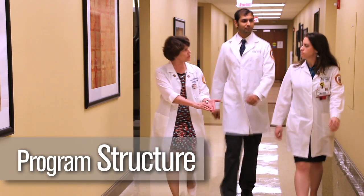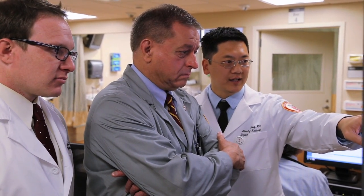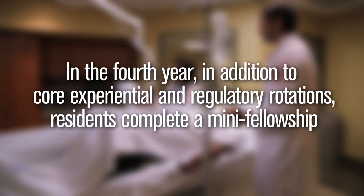The Diagnostic Radiology Training Program at Loyola prides itself on its commitment to providing an environment that prepares young physicians for a rewarding career, whether in an academic or private practice setting. Residents rotate through all of the modalities and course sections in the first three years of training to develop a sound foundation to be successful on the core examination. In the fourth year, in addition to core experiential and regulatory rotations, residents complete a mini fellowship, allowing more in-depth exposure in a specified area.